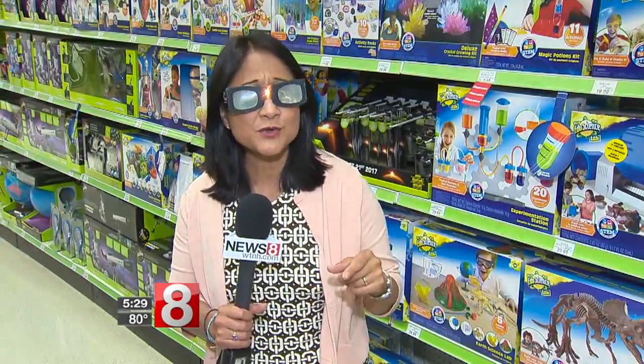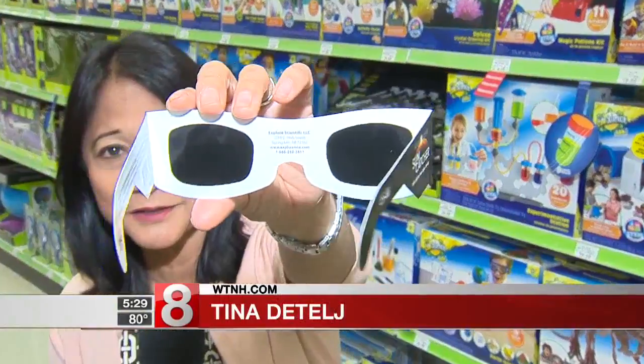While these glasses are safe to wear to watch the eclipse, not so safe to walk around in — because take a look, total darkness. In Waterford, Tina Detel, News 8.